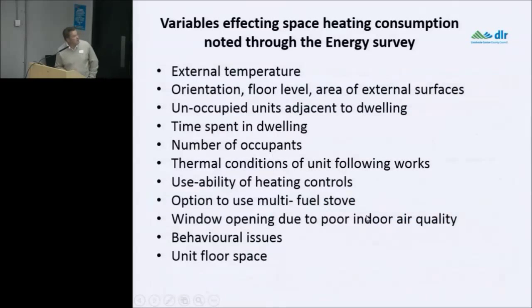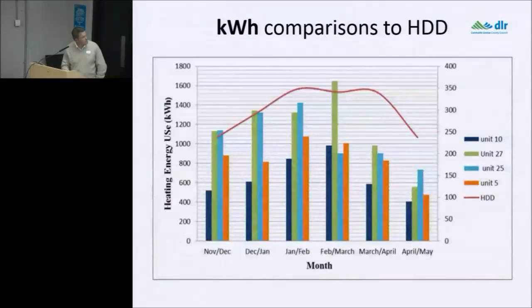Variables affecting space heating consumption include: external temperature, orientation, floor level, area of external surfaces, unoccupied units adjacent to the dwelling, time spent in the dwelling, number of occupants, thermal conditions of the unit following works, usability of heating controls, option to use multi-fuel stove, window opening due to poor indoor air quality, behavioural issues, and unit floor space.